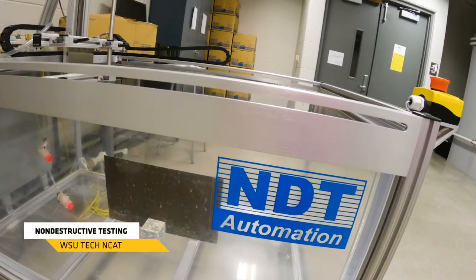This is our non-destructive testing program, also known as NDT. In the NDT lab we teach six different testing methods that teach students how to identify flaws or failures in a large piece of equipment or machinery. Students can go out and work as Level 2 testers upon completing their associate degree, which takes four semesters. This program also has a technical certificate that can be completed in one year or two semesters.